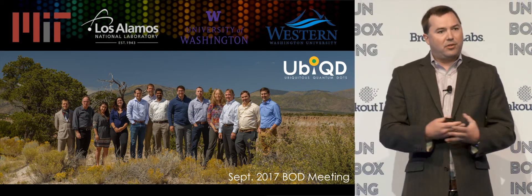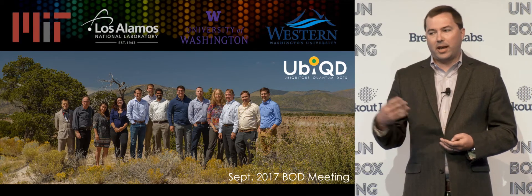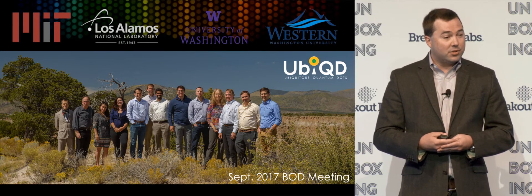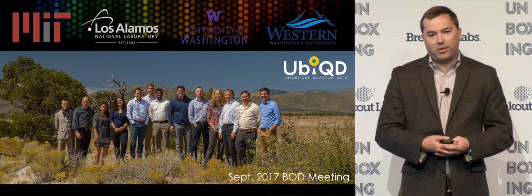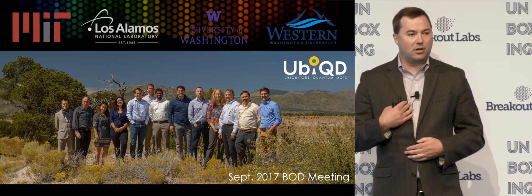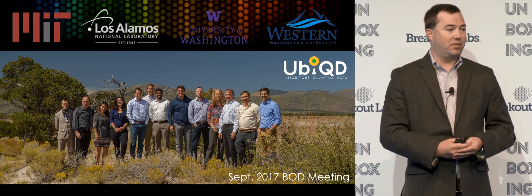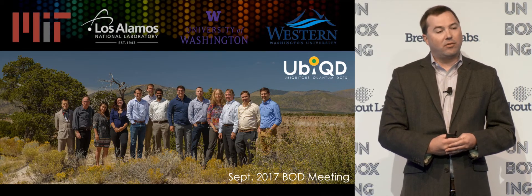A little bit more about the company. It's about two to three years old, founded in 2014. We've raised $1.6 million to date, including the Breakout Labs funding which closed just a couple of weeks ago. We've got 10 full-time employees, five of whom are PhDs. We're located in Los Alamos, New Mexico, because we spun out of Los Alamos National Laboratory, where I was a postdoc for three years. I have a PhD in materials science and engineering — very strong technical background in this field. We're also licensing technology exclusively from MIT, Western Washington University, and the University of Washington around the material itself, methods of manufacturing it, and the end applications.